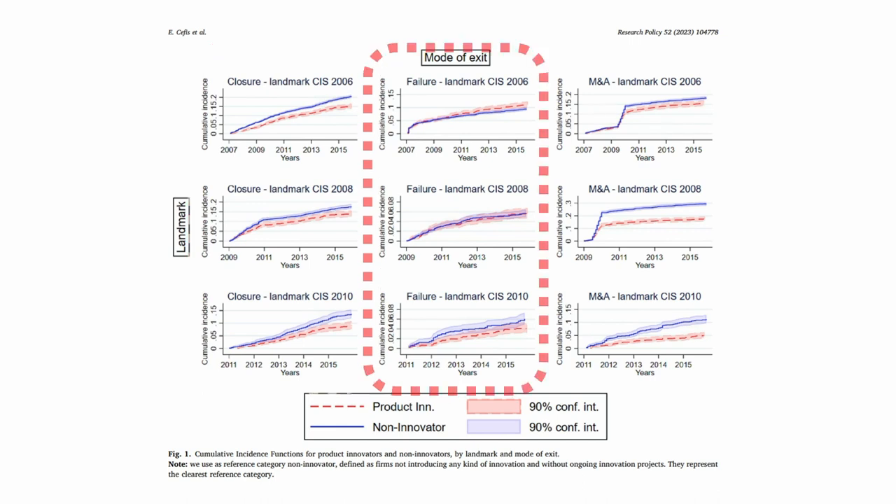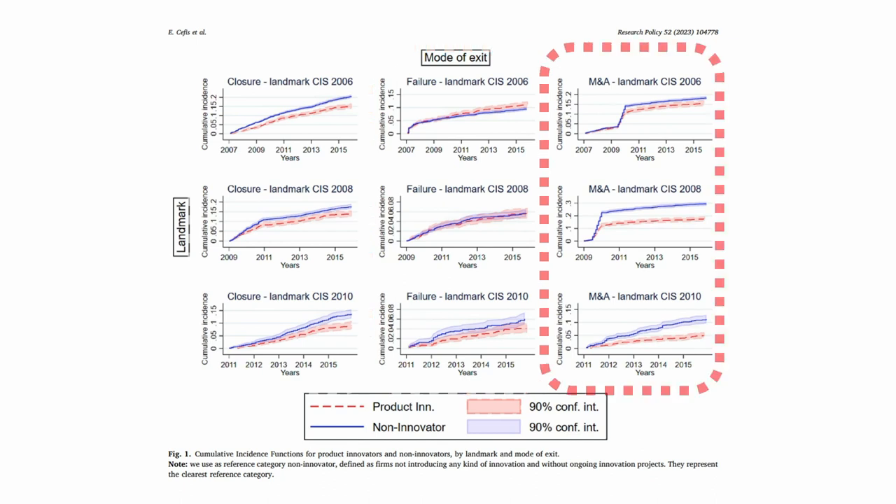The second column shows that the relationship between product innovation and survival via failure is less clear and depends on the time period. The third column shows that product innovators are less likely to exit via M&A. Similar graphs can be obtained for other innovation types but are not shown here.